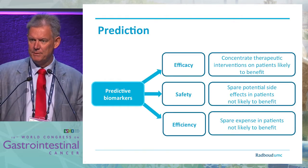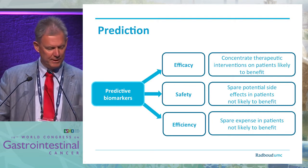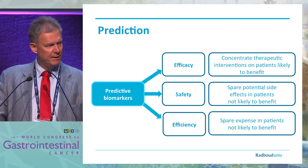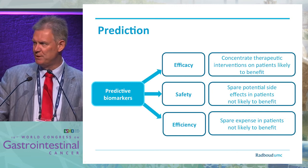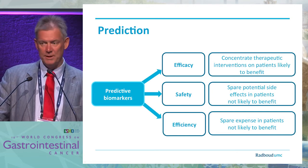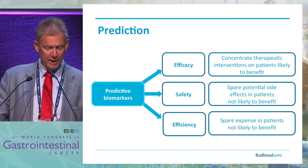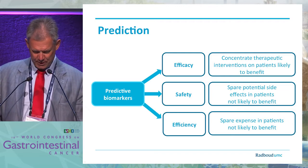What we are now doing is moving from prognostic factors to predictive factors. Predictive factors are very helpful because they really pinpoint to the type of therapy that a certain patient needs and that is usable for that patient. We do that for efficacy, we do that for safety, and we do that for efficiency. So these are important markers.